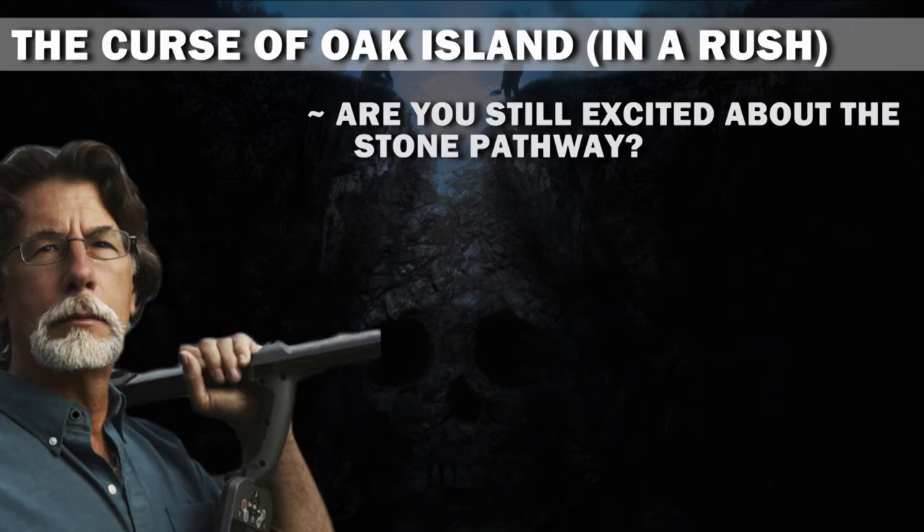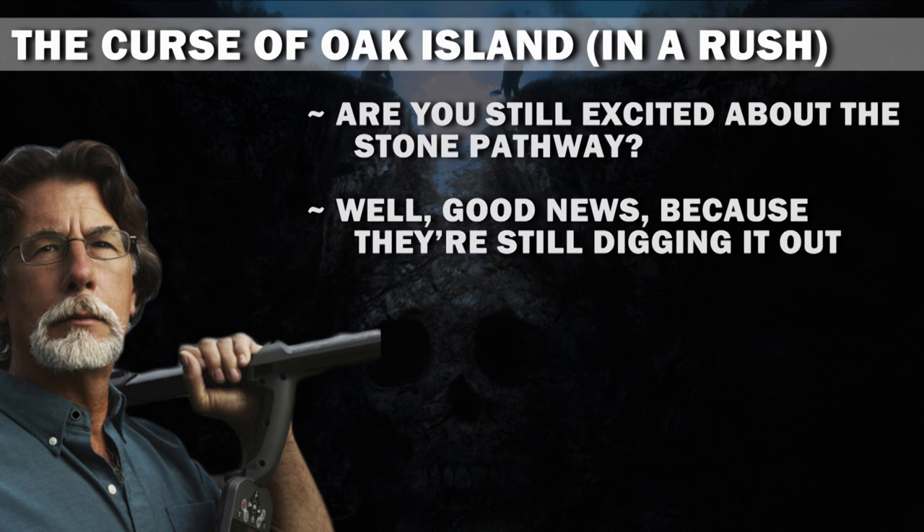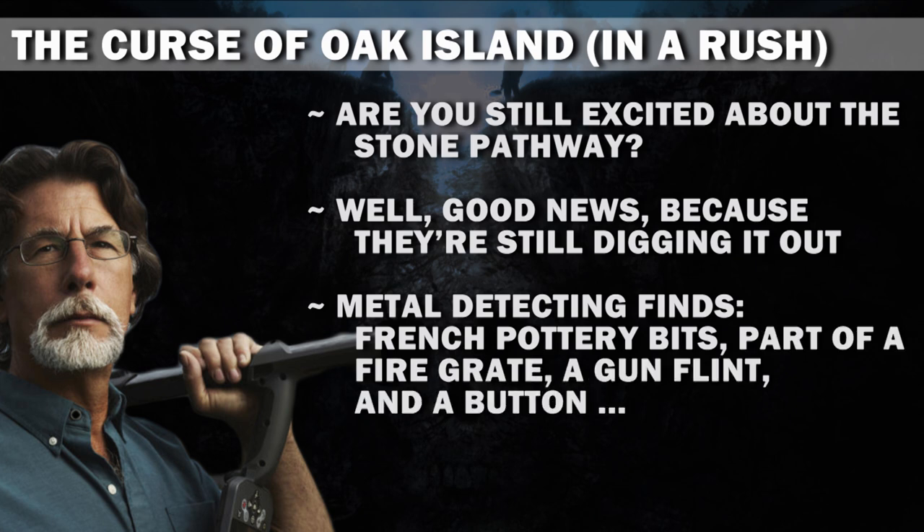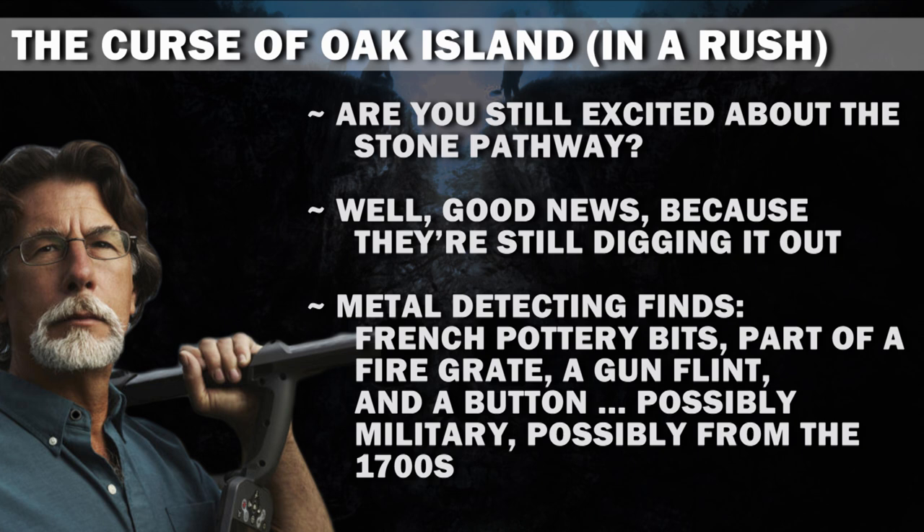Are you still excited about the stone pathway? Well, good news, because they're still digging it out. Metal detecting finds include French pottery bits, part of a fire grate, a gun flint, and a button — possibly military, possibly from the 1700s.